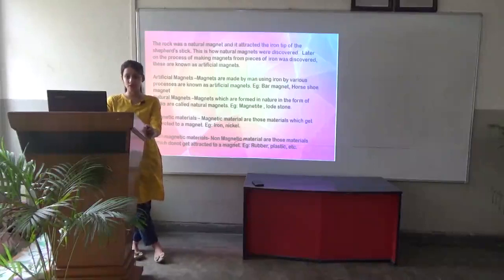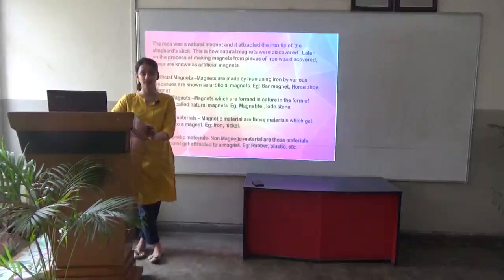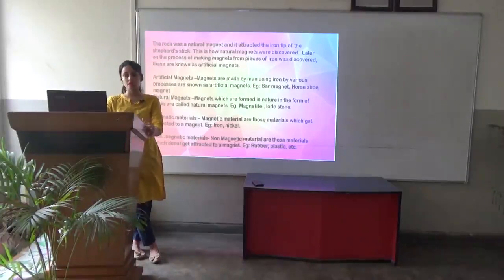Later on, the process of making magnets from pieces of iron was discovered, and therefore artificial magnets were formed. Magnets that are made by man using various processes and using iron are known as artificial magnets.